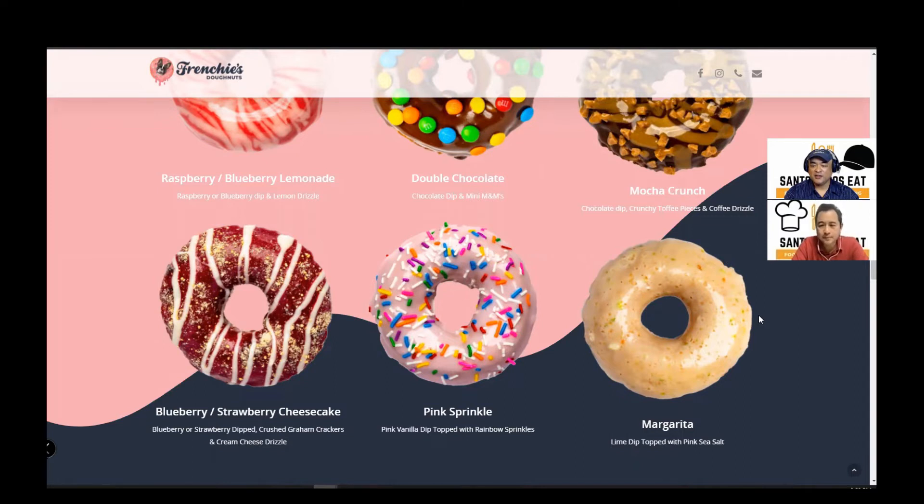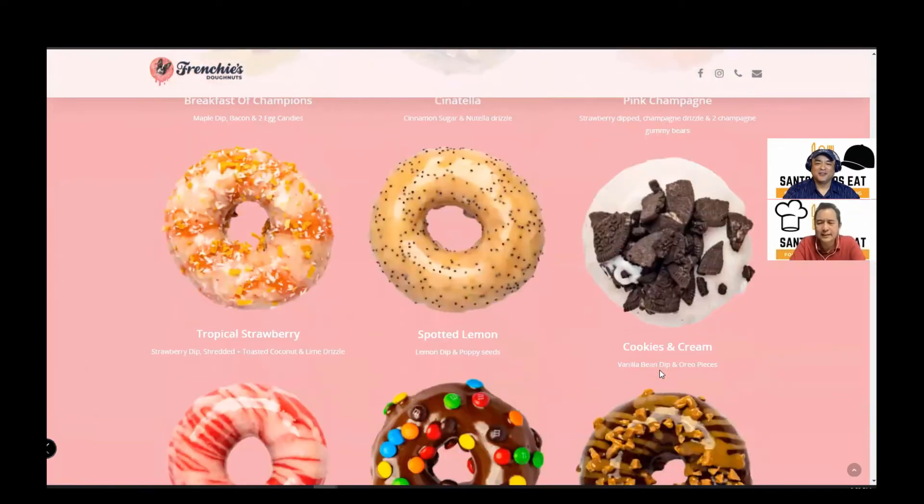Double Chocolate — chocolate dip with mini M&Ms. The Mocha Crunch — chocolate dip with crunch toffee pieces and a coffee drizzle. The Blueberry or Strawberry Cheesecake — blueberry or strawberry dip, crushed graham crackers, and a cream cheese drizzle. The Pink Sprinkle — pink vanilla dip topped with rainbow sprinkles, reminiscent of the Homer Simpson donut. And the Margarita — lime dip topped with pink sea salt. Wow, that sounds good — lime and salt!